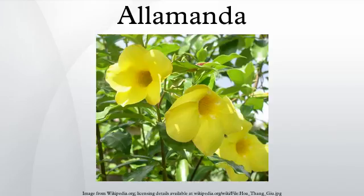Allamanda is a genus of flowering plants in the Dogbane family, the Apocynaceae. They are native to the Americas, where they are distributed from Mexico to Argentina. Some species are familiar as ornamental plants cultivated for their large, colorful flowers. Most species produce yellow flowers.